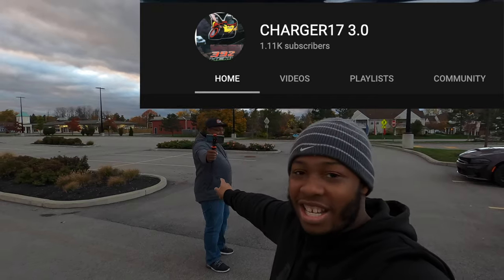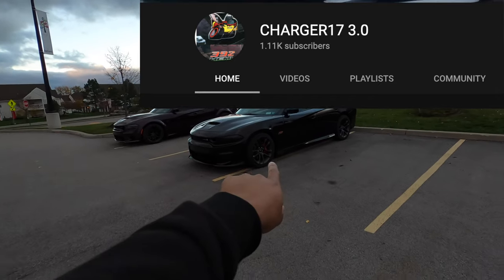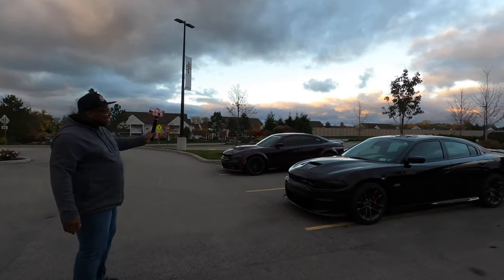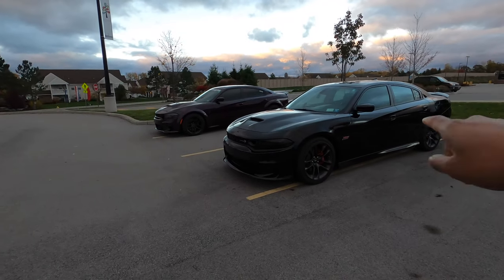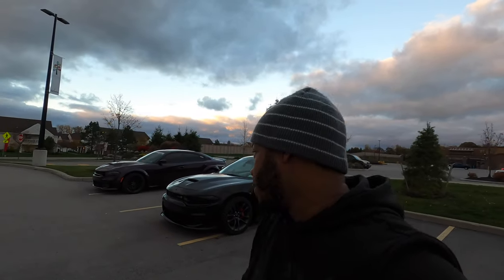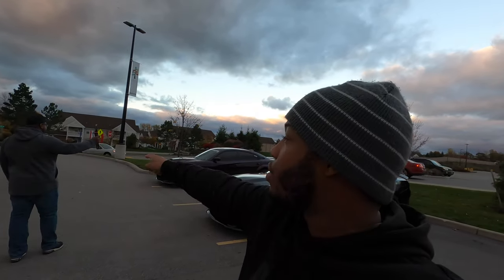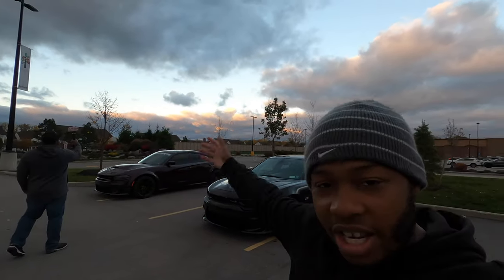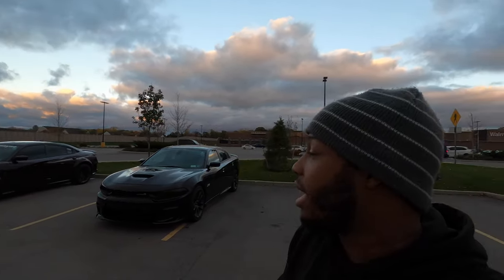Hopefully y'all liked that video. We're gonna end the video right now. Make sure y'all check out Charger17 3.0 — this is his beautiful Scat Pack Lola. I'll never forget that name. He drove the Hellcat and you'll see that on his channel. Make sure y'all check my channel out too. Y'all already know — Mopar man. If y'all are watching the video, y'all are already on the channel. Subscribe, like, and that's pretty much it.